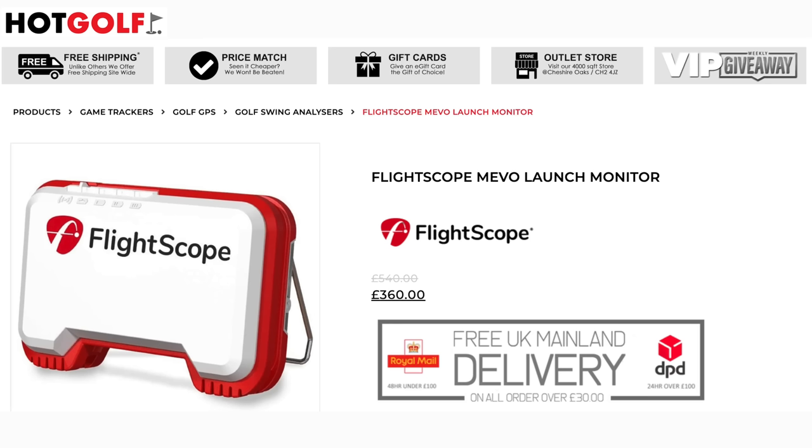Everybody right now is trying to get their hands on some form of launch monitor, and although it's been out for a couple of years, it provides an incredibly accurate number — surprising for such a small device. It uses 3D Doppler radar and the accuracy is incredible, even compared to the likes of Trackman and Foresight Sports. There's not much difference, and certainly enough for most average golfers to benefit. The big deal: this used to be priced at around £500, but right now until the 17th of April you can buy it for £360 from Hot Golf.